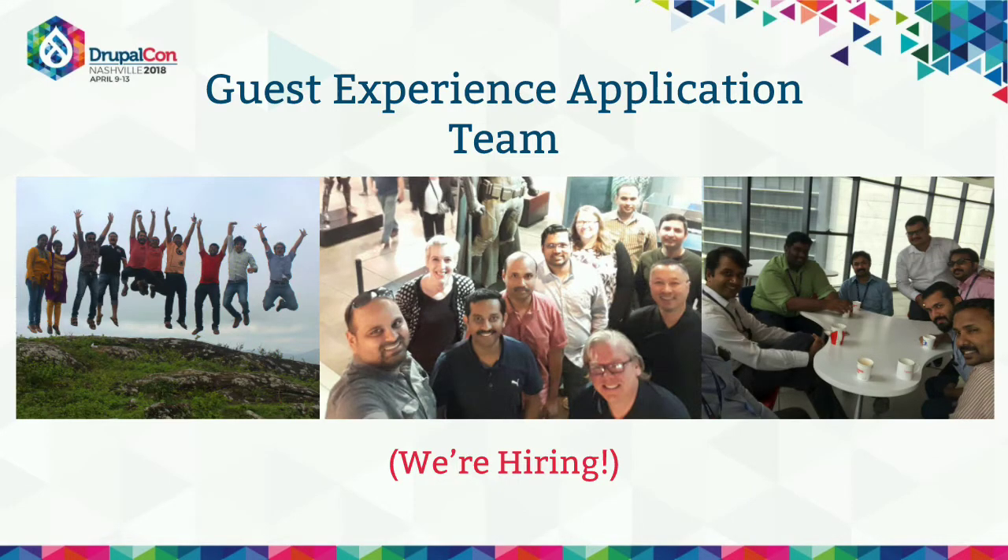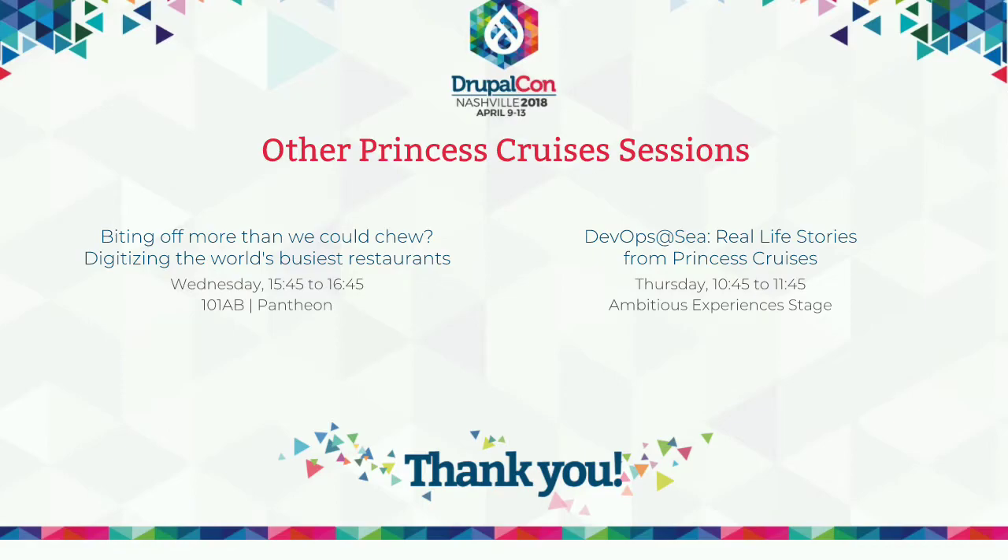We're doing really good on time, so we'll have time for questions. But first, these are the people that made all this stuff happen — this is our team, the guest experience application team at Princess. We have teams offshore and here in the U.S. We are hiring, so please come see me. We have a couple other sessions: the one tomorrow is about menu management, a large-scope content management problem that Drupal is solving for us. And on Thursday morning we're doing something about how we do DevOps and support when we have vessels all over the world in different time zones who may or may not be online.